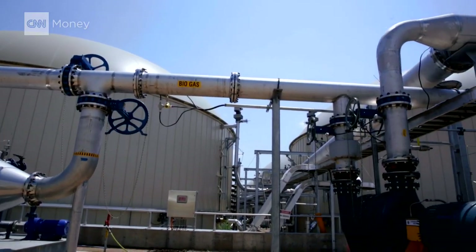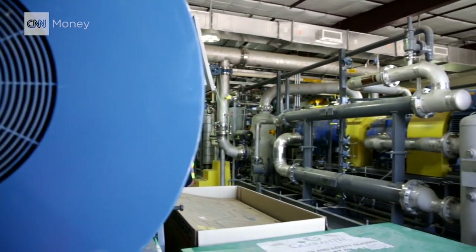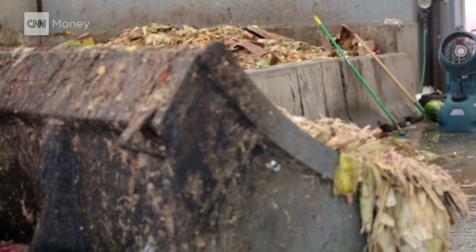The methane made in Heartland's digesters is pumped into an interstate pipeline, where it can be accessed as a source of clean, renewable power, all while cutting down on harmful emissions.